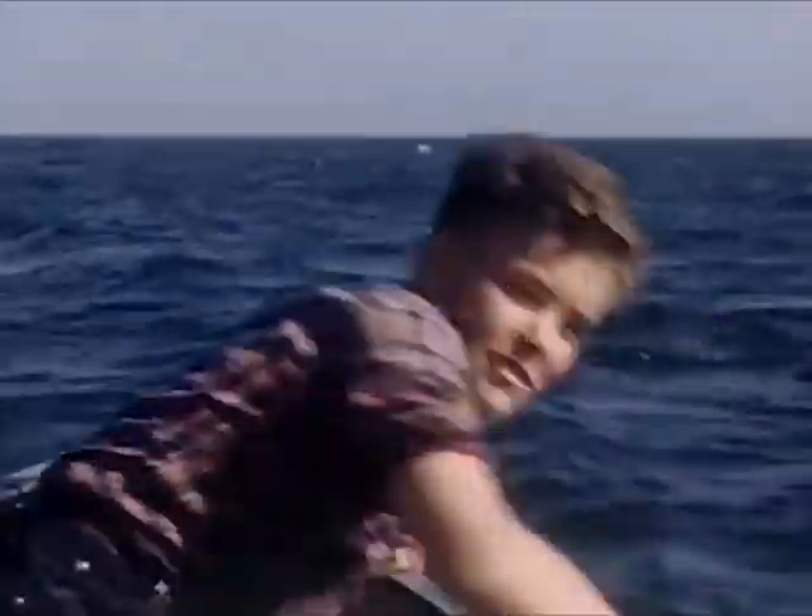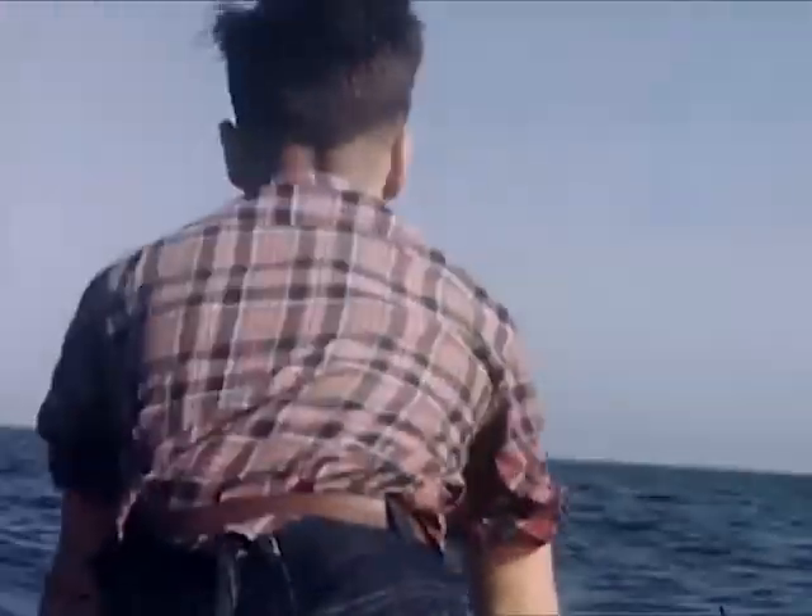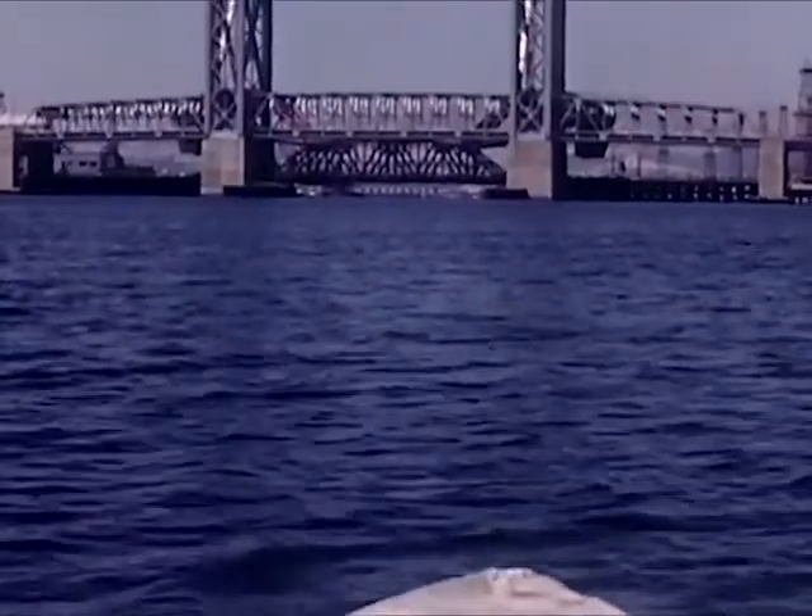Bob feels the water. Yeah, pretty cold, huh? However, it's colder out here in the bay than it would be along the beach where Bob goes swimming.